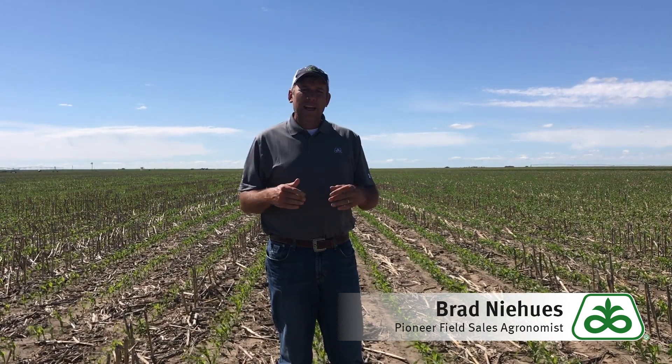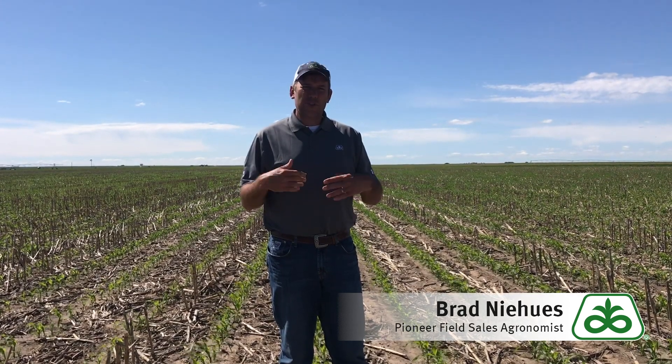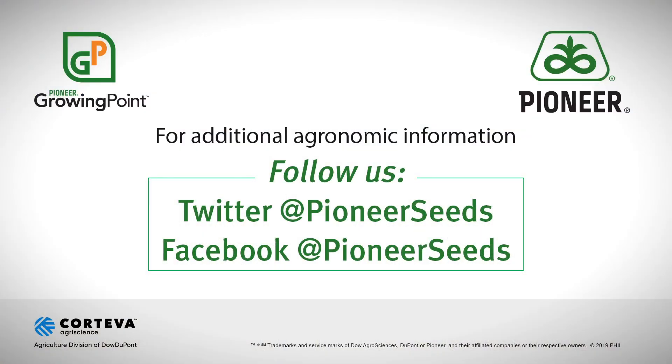Good luck with planting, and I hope for those that have a lot of rain and wet weather that the sun shines and the wind blows and gets that ground dried out. Thank you very much. That concludes this Pioneer Growing Point agronomy video podcast. Visit our page on Pioneer.com and follow us on Twitter and Facebook for more agronomy insights.